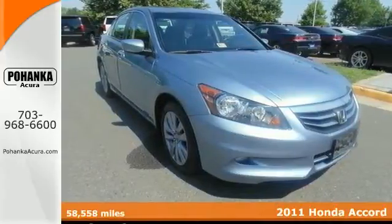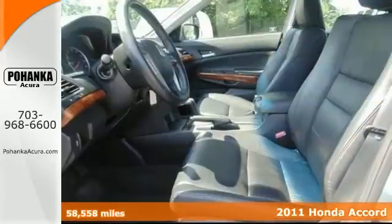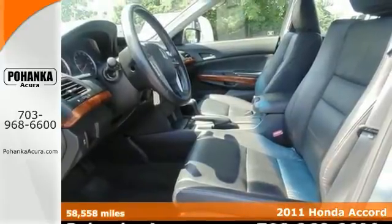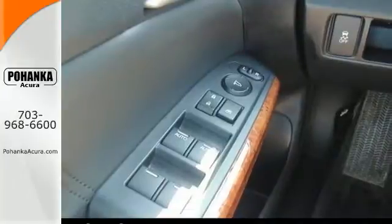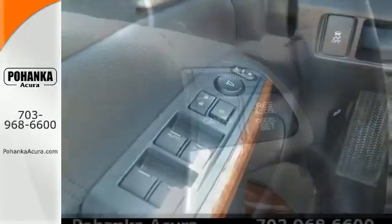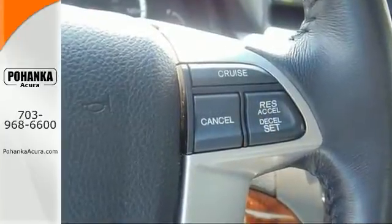When was the last time you smiled when you turned the ignition key? Well, you can have that feeling again with this wonderful-looking 2011 Honda Accord, which was designated by a leading consumer guide as a recommended mid-sized car in 2011.